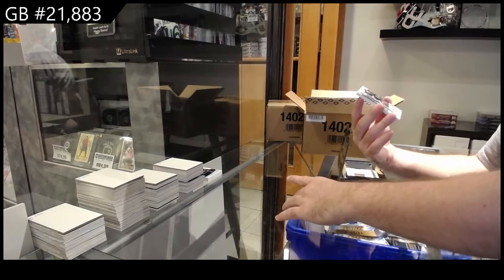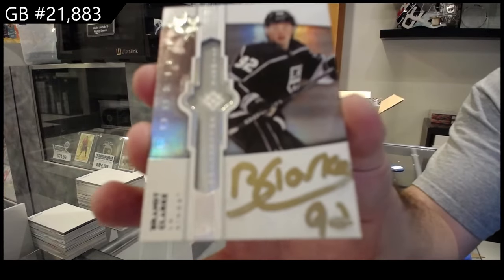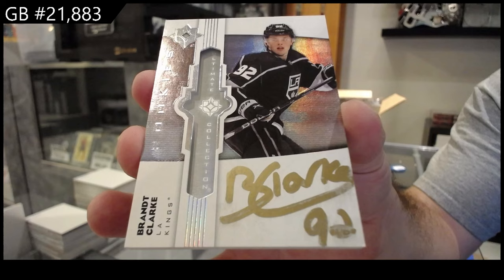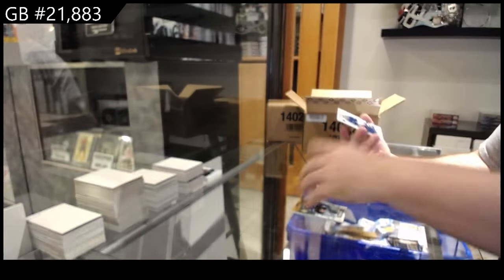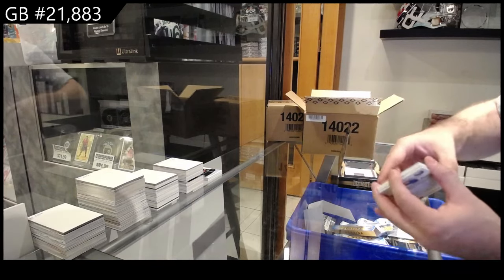And we've got for the LA Kings, Brant Clark. Ultimate emblems, Otto. I really hope so. I would love to see it for you guys. And a $7.99, Schallgren for the Leafs.